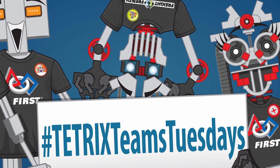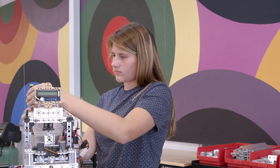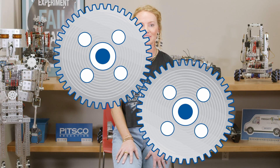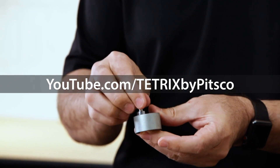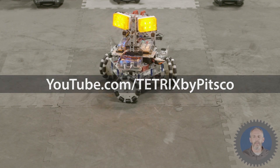For you newbie teams out there, building and programming a robot can take time and many iterations, and there's nothing wrong with that. To help you out along the way, our team of specialists have created tips, tricks, and troubleshooting videos for you to have at your fingertips. Find this entire collection at youtube.com/TetrixByPitsgo.